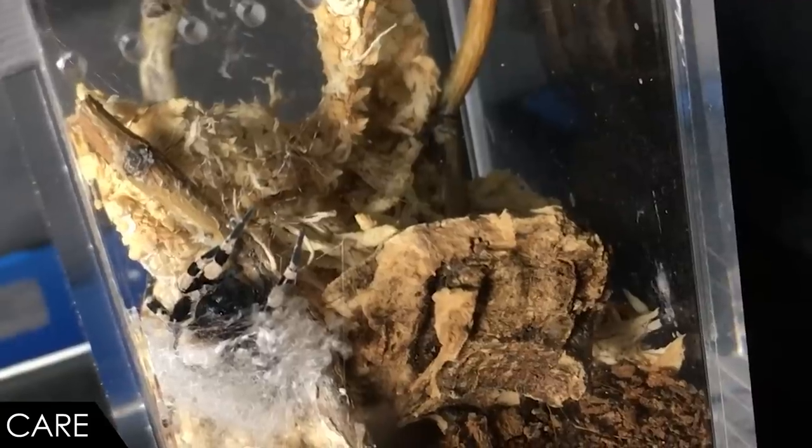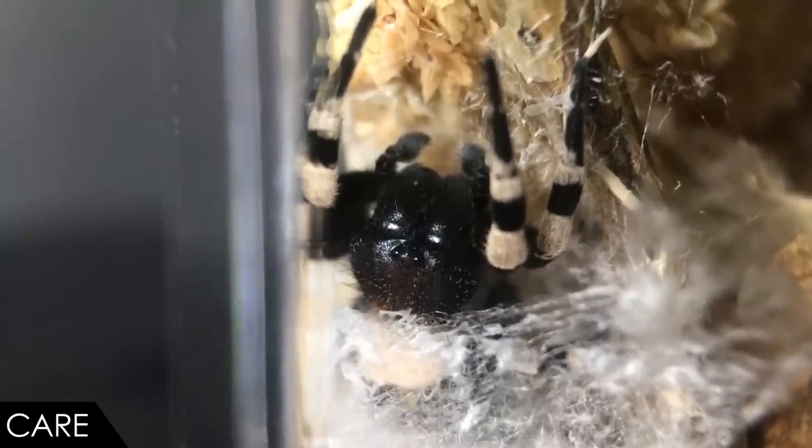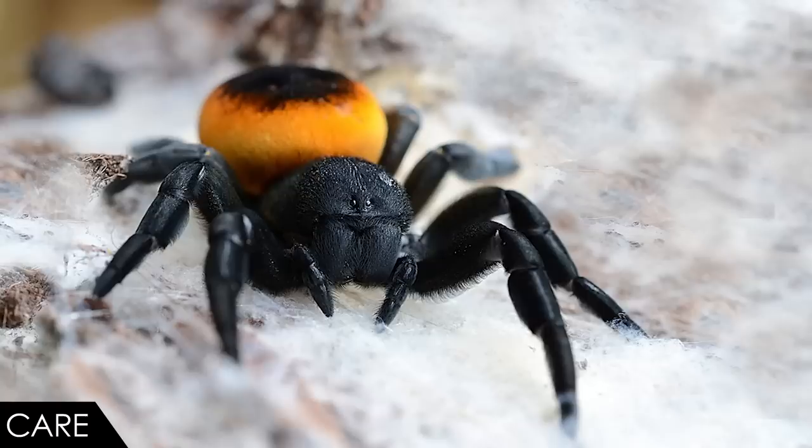Don't expect to see your velvet spider all that often — they tend to spend most of their time in their little web tunnel, so unless your spider builds its web in a visually favorable location, it will be hidden. That said, since my spider molted out into a mature male some weeks ago, it has left the web much more often, presumably attempting to find a mate. The bright side of getting a male velvet spider is its beautiful patterning and, in some species, absolutely brilliant coloration once it reaches adulthood.